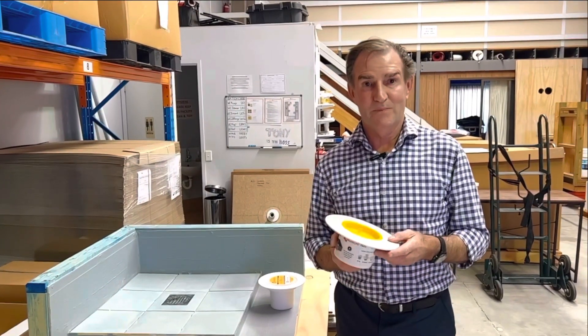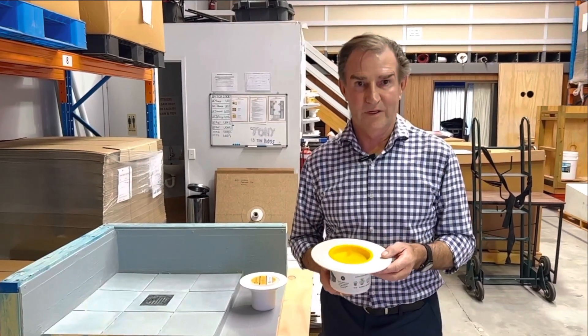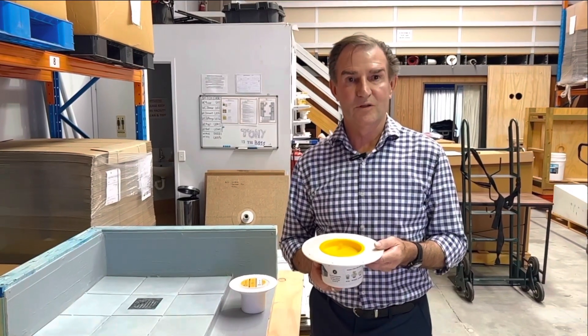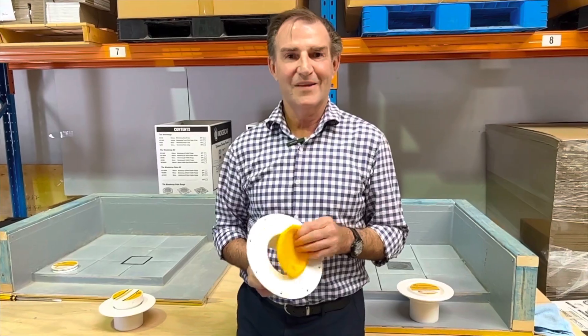My background is in plumbing and we were always getting into trouble with floor and shower drainage. So what I came up with is the Wondercap — it solves so many problems. The Wondercap product starts with a puddle flange. This is a retrofitting puddle flange which fits on top of the concrete, and this is what the waterproofer, plumber, and tilers would install in your bathroom. Another great feature is it comes with a test block so you can water test your showers.